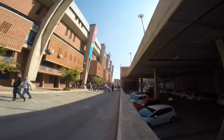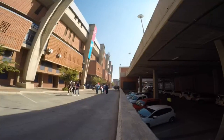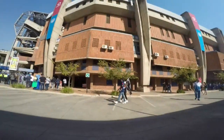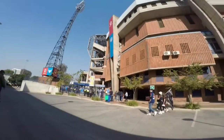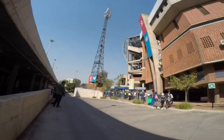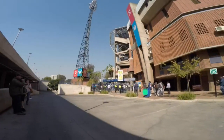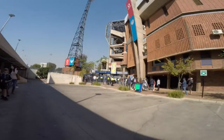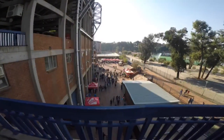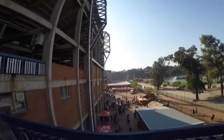People are getting ready for the game. There's a big crowd coming today — pretty good, always good. There's a lot of support. People are queueing at the gates just to show their tickets. From here we're going to enter the stadium on the east side, where people are just getting ready to go inside.